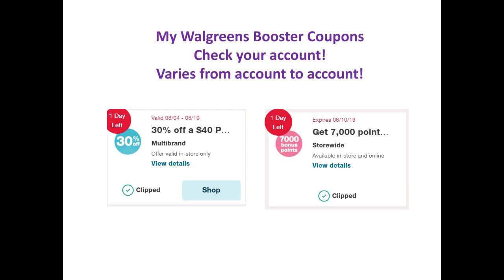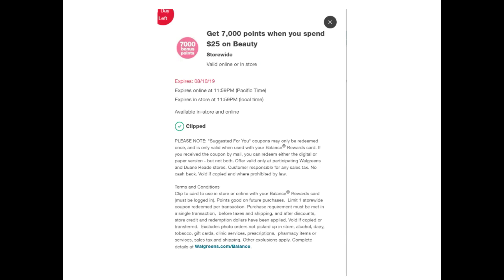I have a 30% off $40. You can see that it's expiring August 10th, which is tomorrow, the last day to do it. And a 7,000 points booster — spend $25 on beauty, get 7,000 points. Since it's a spend deal, I do have to pay out of pocket. I cannot use IVCs, gift cards, or points to pay for this, or I will not receive these points. I can use manufacturer coupons.